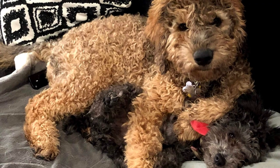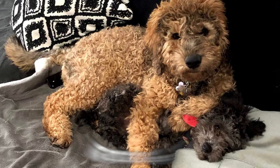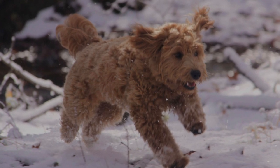The Golden Doodle has many other names. In some regions, they're also called the Golden Poo, Groodle, or the Goldie Poo. Whatever they're called, you know that people are talking about one of the best service dogs that lives on the planet.